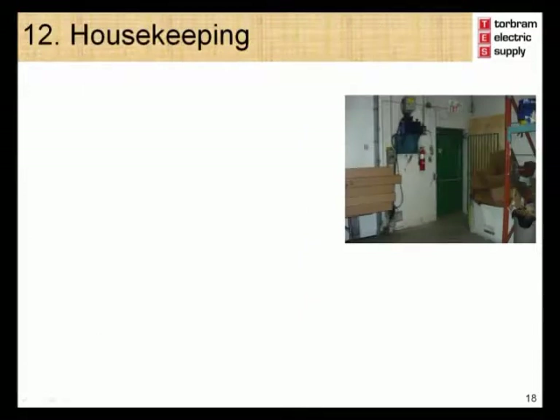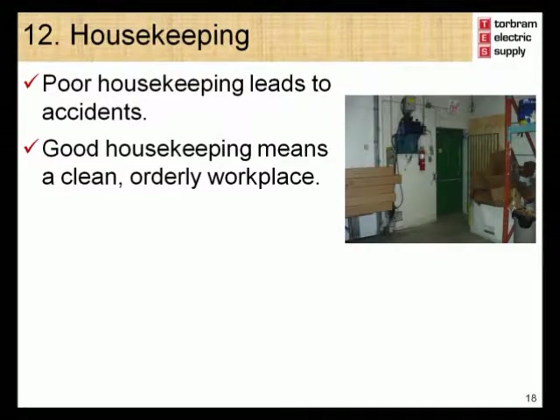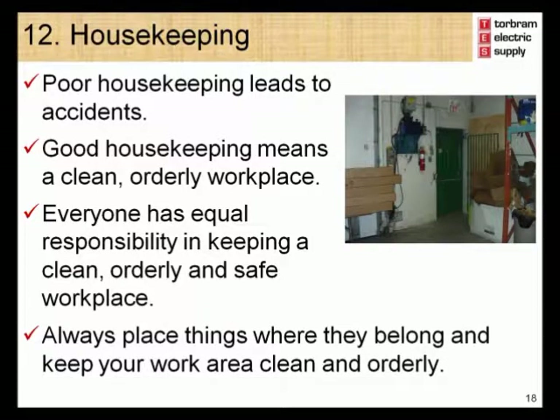Module 12 – Housekeeping. Many accidents occur as a result of poor housekeeping. Good housekeeping means a clean and orderly workplace. Everyone has equal responsibility in keeping a clean, orderly, and safe workplace. Always place things where they belong and keep your work area clean and orderly.